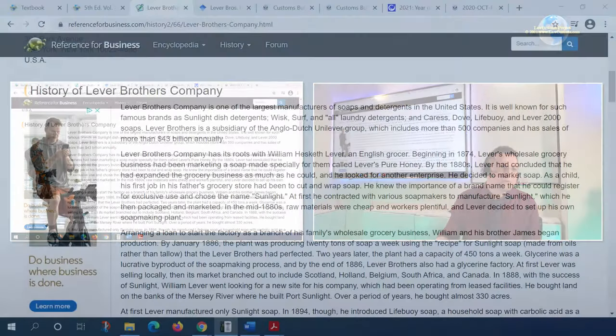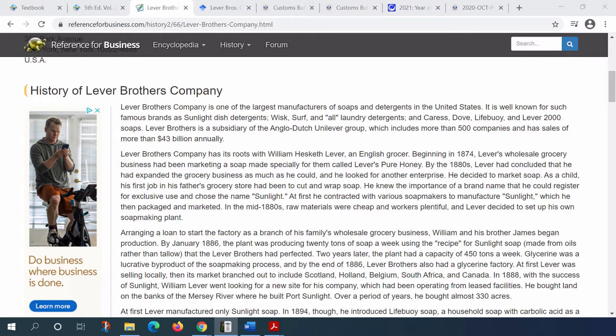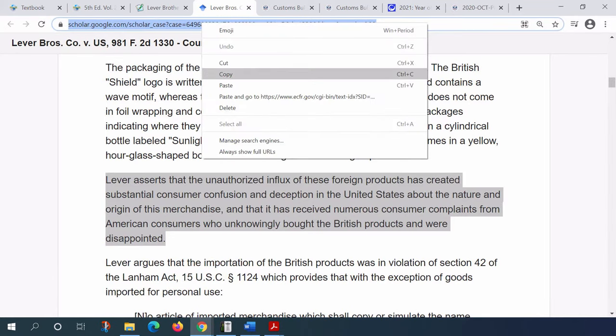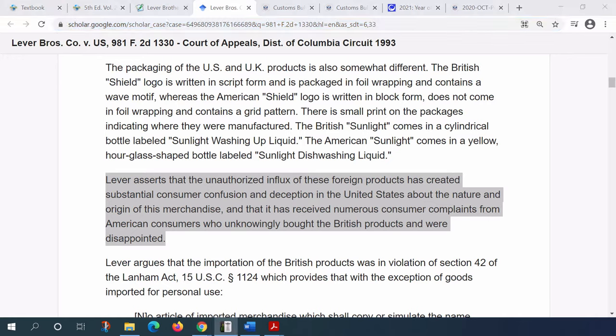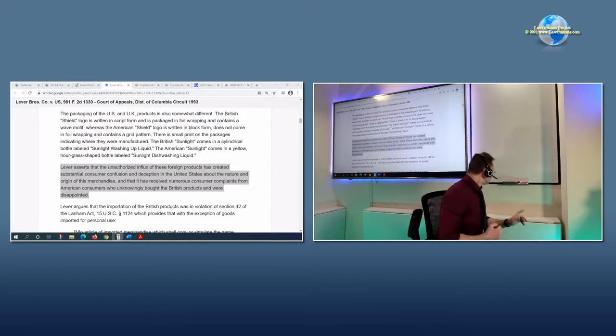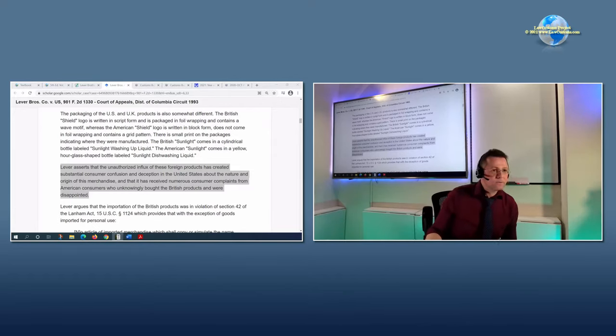Why did Lever Brothers make history with respect to trademark protection? The history is found in the case law. I have dropped the link to that particular case in the chat - it is an appellate level case going back to 1993 discussing soap products imported by Lever Brothers Company.